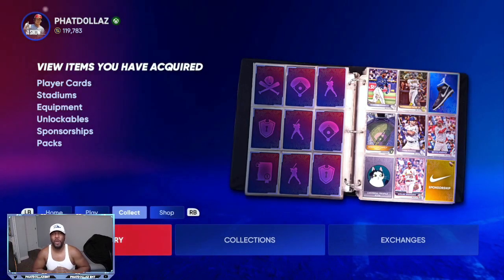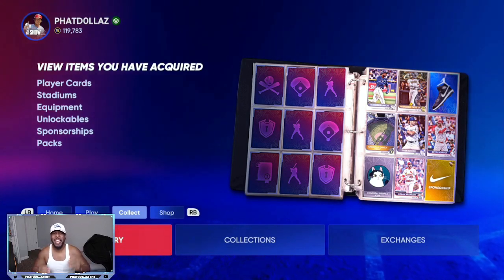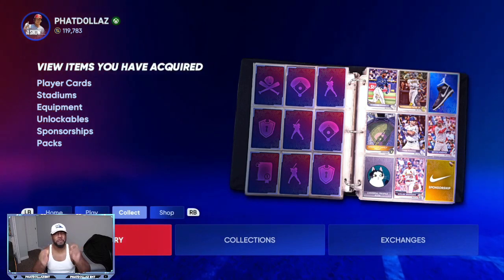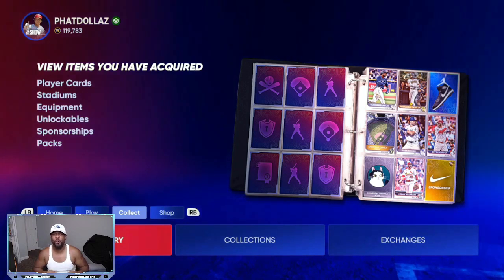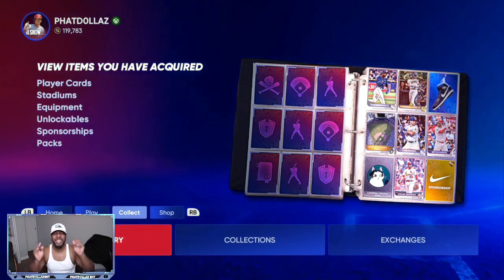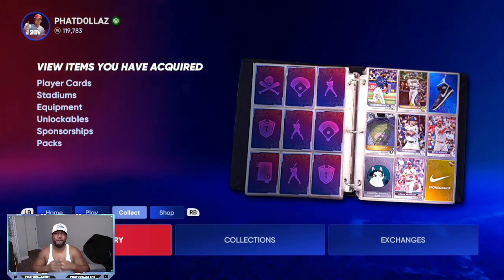I've been putting out a lot of videos on how to make stubs and how I've been slowly building my stub count. All total so far this year I have made over 680,000 stubs, no money spent. But I did start purchasing bundles — don't spend your stubs like that. I've spent over 500,000 stubs trying to pull Ohtani and Mike Trout and it just hasn't happened. My only good pulls have come from the headliner packs.